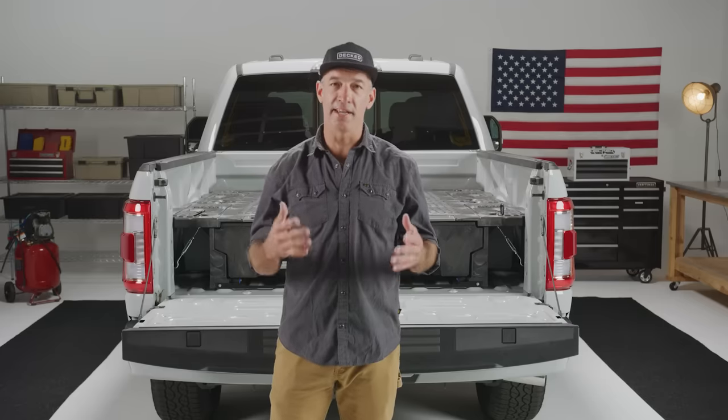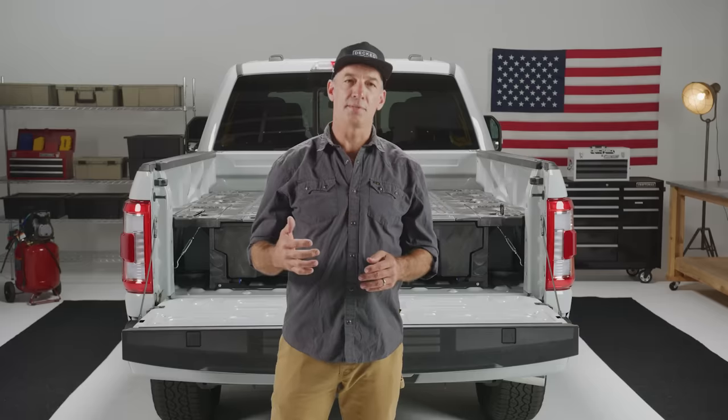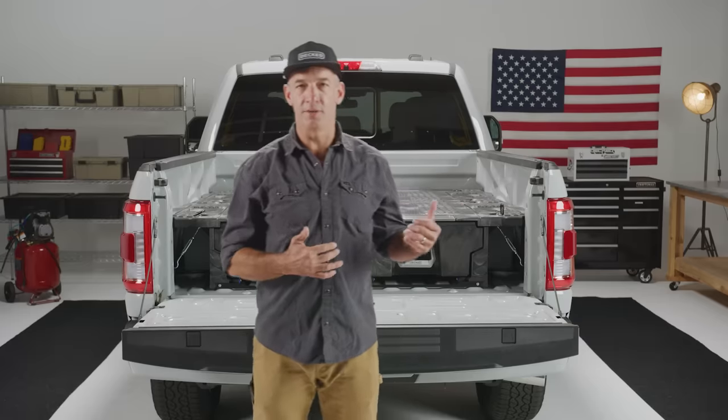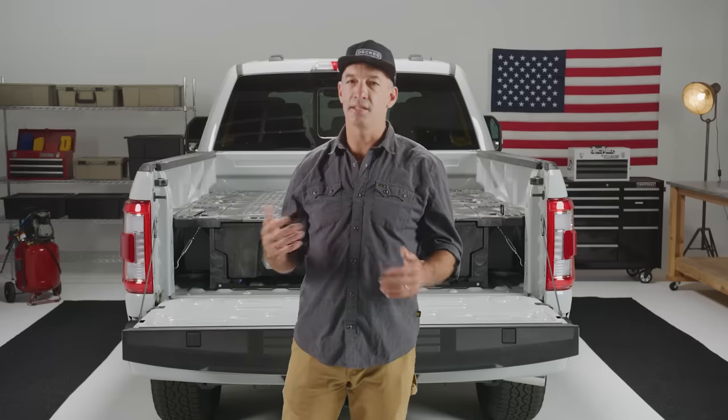We went into competition ourselves and decided to try to make our product better and up the ante over what we had been making. We believe in constant improvement, and our award-winning drawer system went through hundreds of revisions. We listen to customers, read reviews obsessively, and monitor customer service calls to understand how our product is performing in your hands.